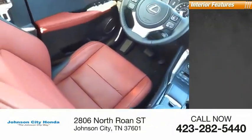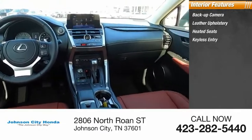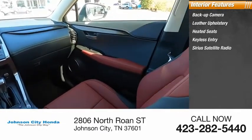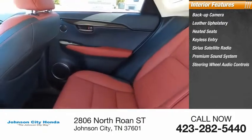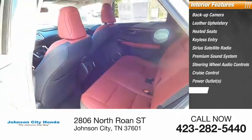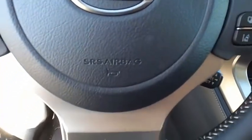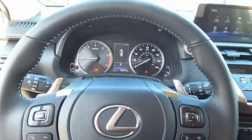Inside you'll find backup camera, leather upholstery, heated seats, keyless entry, Sirius satellite radio, premium sound system, steering wheel audio controls, cruise control, power outlets, power door locks. This beauty is sure to make you the talk of the neighborhood, so call or drop in for a test drive today.